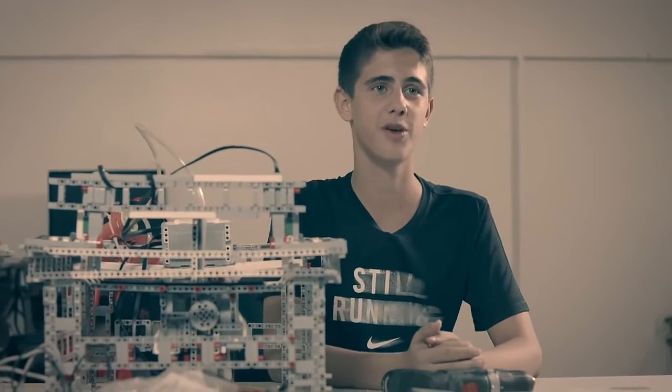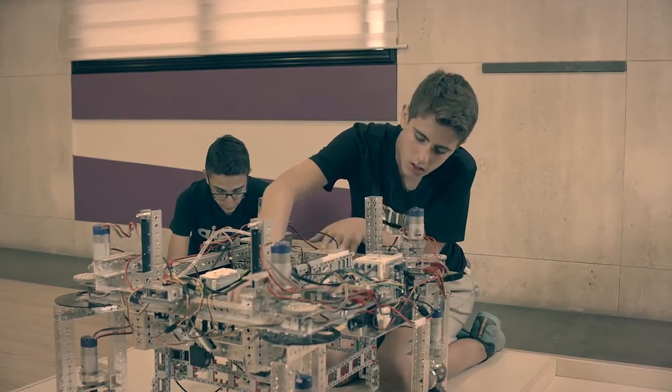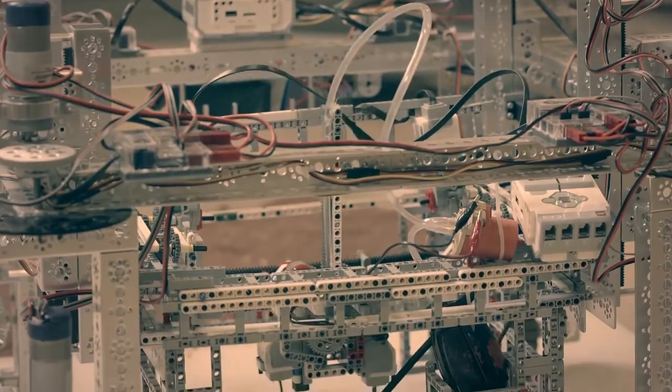Syria was the fourth-largest producer of wheat in the region and 25th worldwide, but because of the war, production of wheat in Syria has decreased. Our goal is automating the process of agriculture in order to increase the wheat yield in Syria and worldwide.